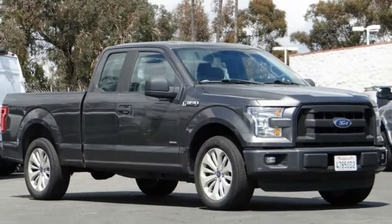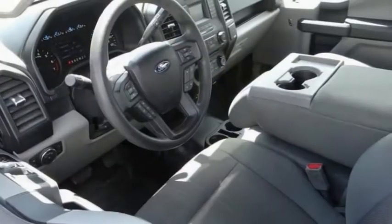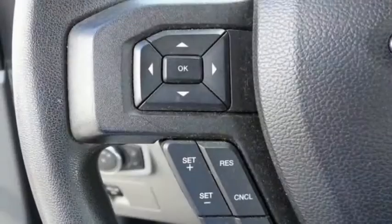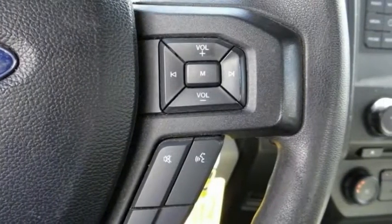You are going to love the 2016 F-150. A Ford F-150 knows how to handle any situation. It's built to follow orders. No whining. And is priced below $30,000. This vehicle has less than 50,000 miles.